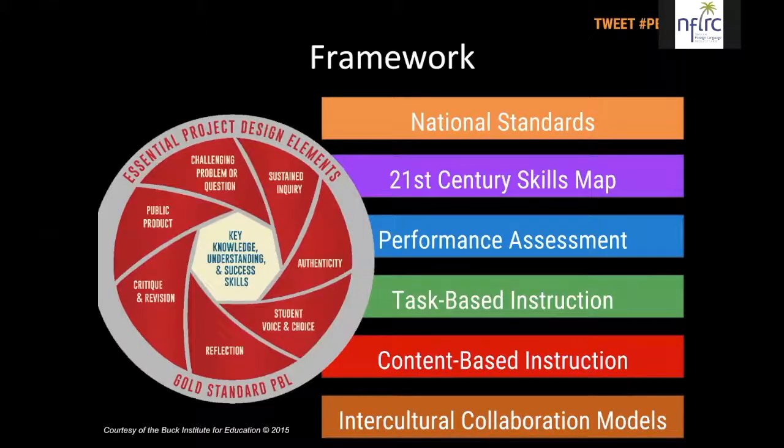What is our starting point? We have a wealth of resources for framing our curricula and teaching practices in world languages — the national standards from ACTFL, the 21st Century Skills Map, performance assessments, task-based instruction, content-based instruction, and models for intercultural collaboration. We can bring all of these things into play in our practice in project-based language learning.